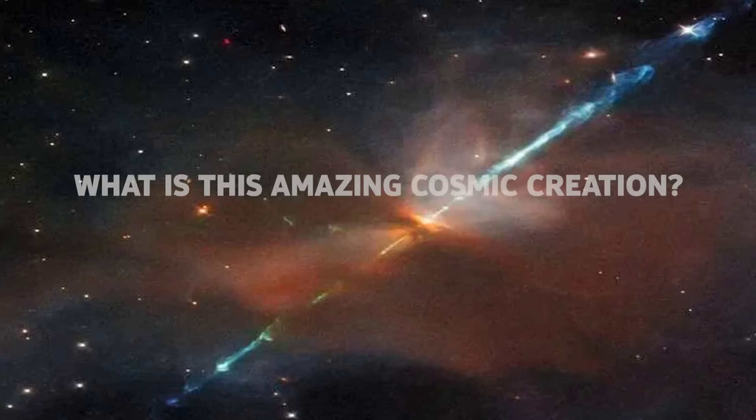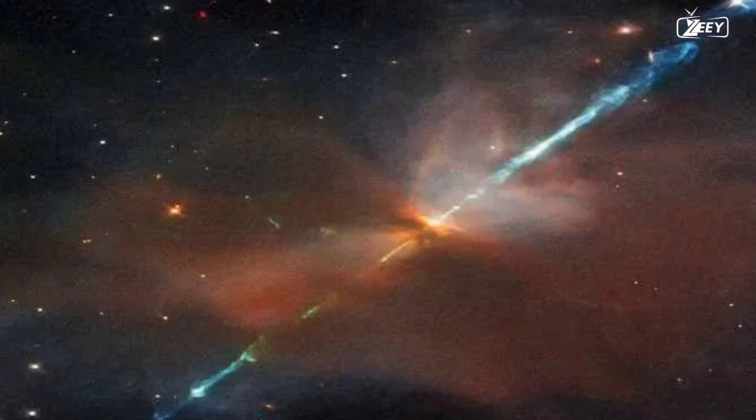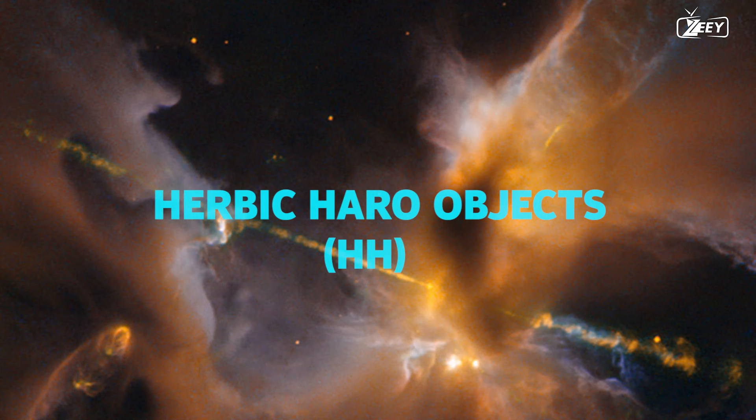What is this amazing cosmic creation caught by Hubble? This magnificent image you're looking at right now may appear to be CGI, but it's actually one of the Hubble telescope's most recent breathtaking photos. This is a genuine, uncommon, and intriguing object. The spectacular photograph depicts a Herbig-Haro object, or HH for short — a rather rare cosmic event.